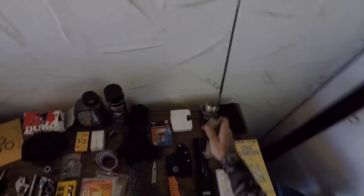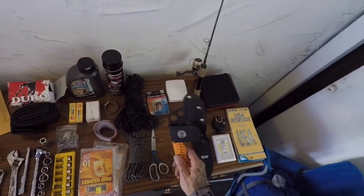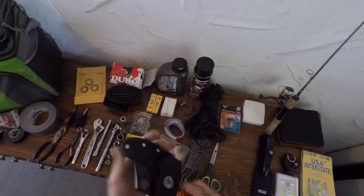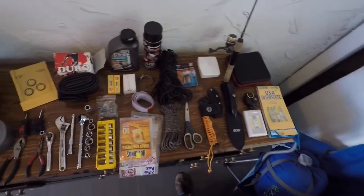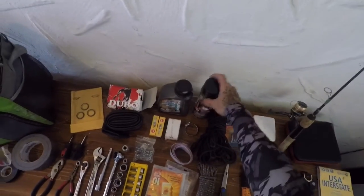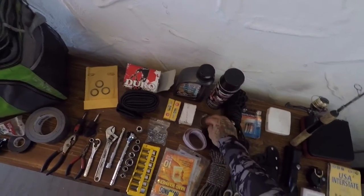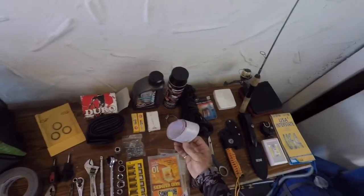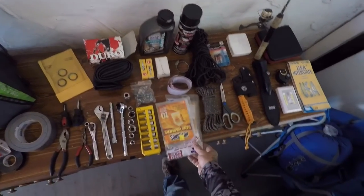My buddy Eddie gave me this fishing pole — he broke it, sawed it off, and put the tip back in, which makes for an awesome short fishing pole. Little tackle box, a cool little hatchet I think I got at Bass Pro, to chop up firewood. Also got extra batteries, scissors, some rope, and chain lube.